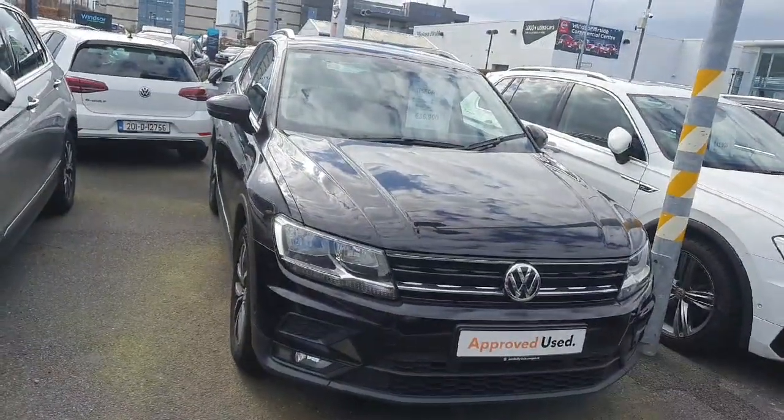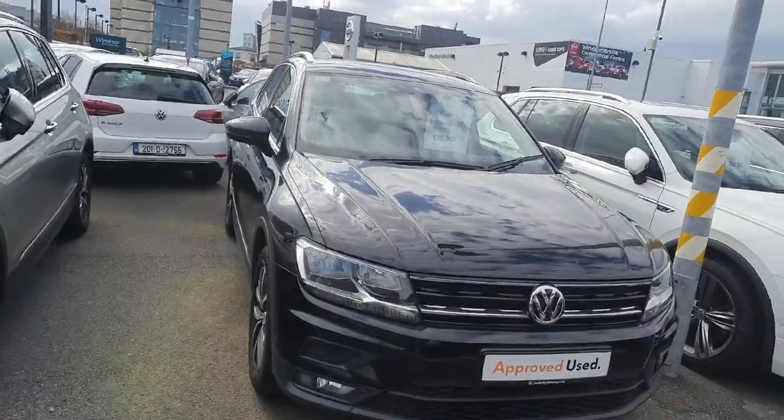If you have any queries about this car, contact the Joe Duffy sales team at 01864 7704.